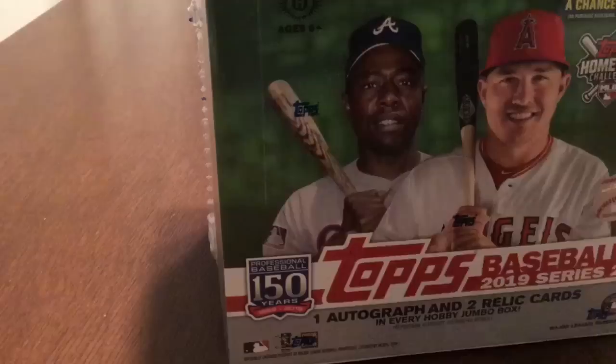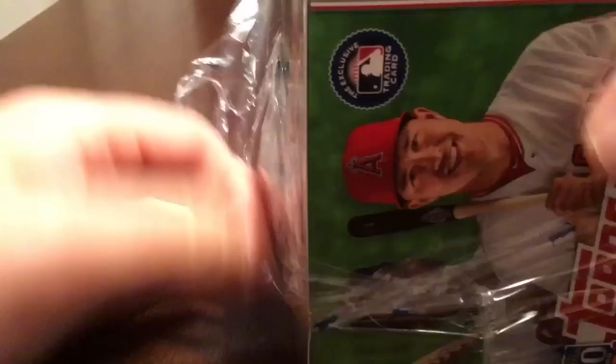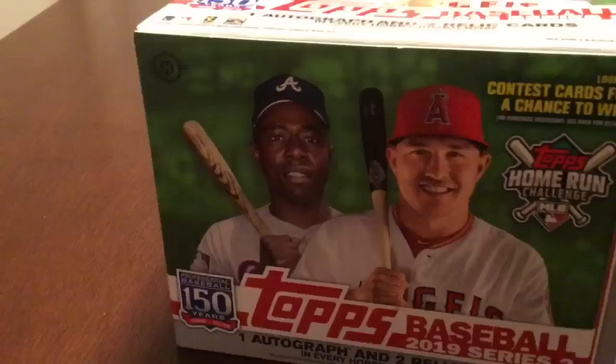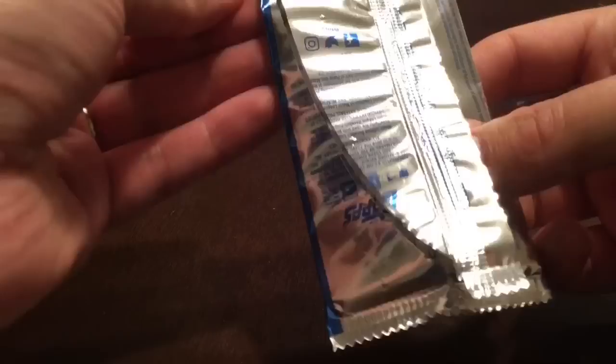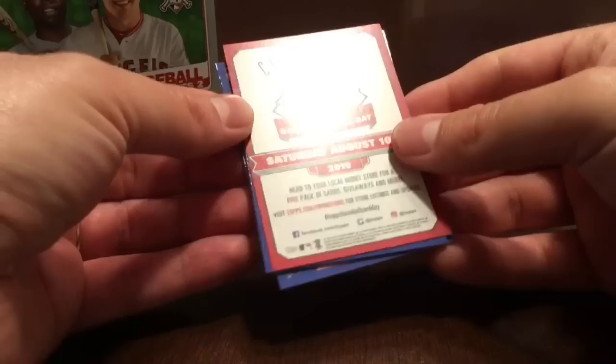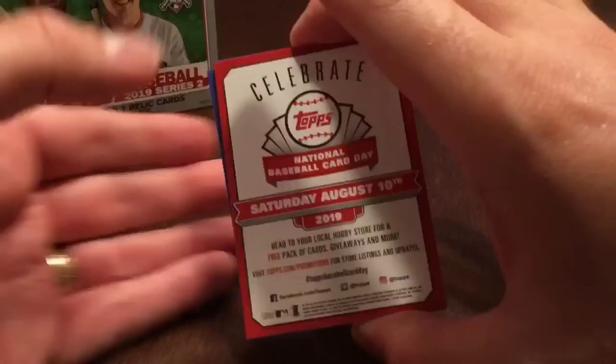I should have grabbed scissors to get into this. We'll start with the silver packs. For those of you who know my videos, I try to keep the suspense going for a few days, so I will only open a couple of packs tonight and a couple of packs every day for the next few days. Let's start quickly with the silver packs and see what we get.